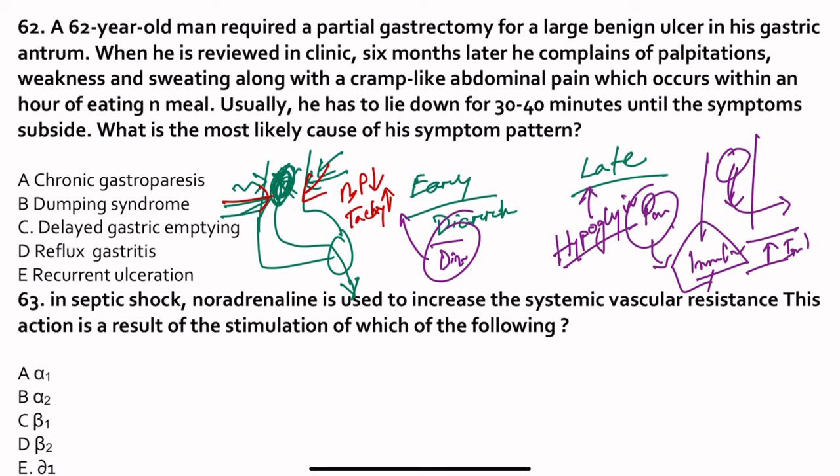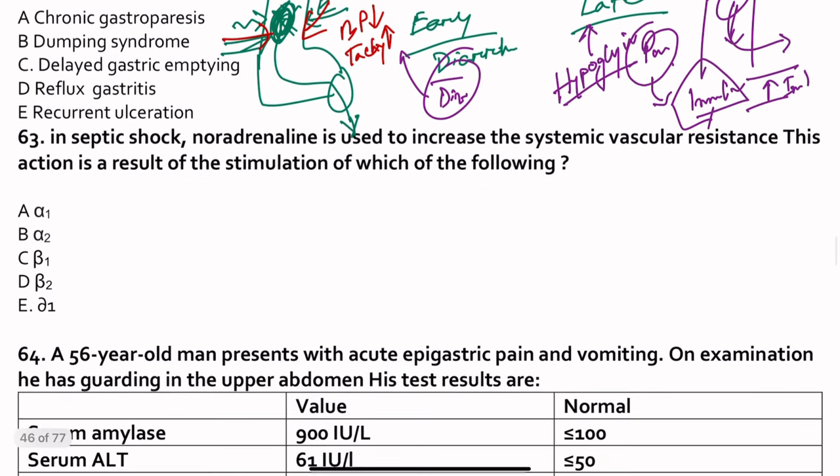In septic shock, noradrenaline is used to increase the systemic vascular resistance. This action results in stimulation of which receptor? The body tries to increase systemic vascular resistance through vascular contraction — that is alpha-1 receptors.